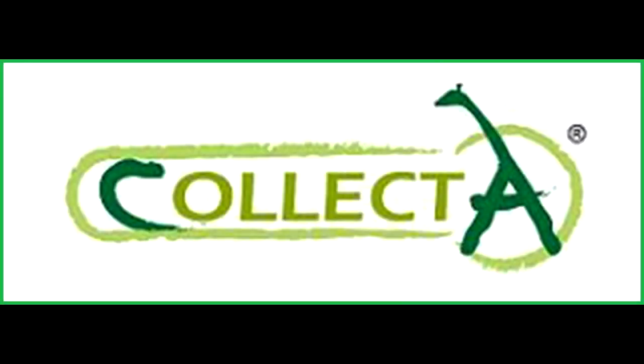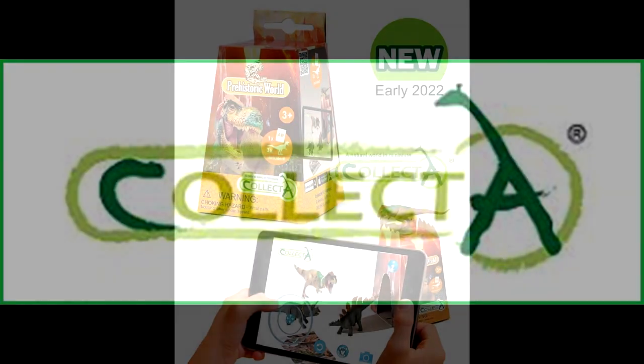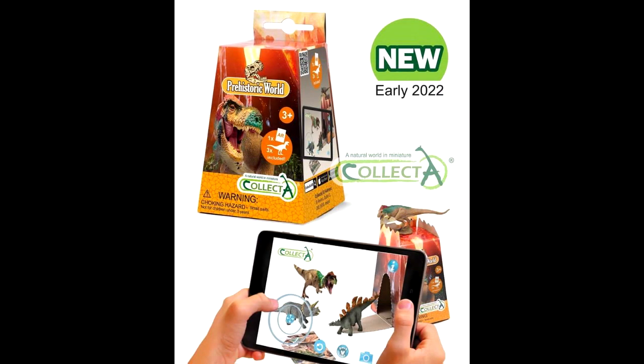As far as Collecta Day goes, we did report on their final reveal for 2022, which was the Triceratops, but they actually have another reveal — a very cool looking AR set for the Prehistoric World line with some minis, coming in early 2022. It's nothing incredible, but something I thought you guys would be interested in, and I didn't want to miss out on that announcement.